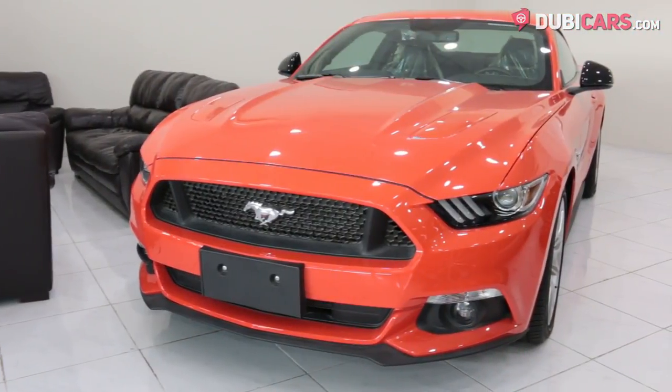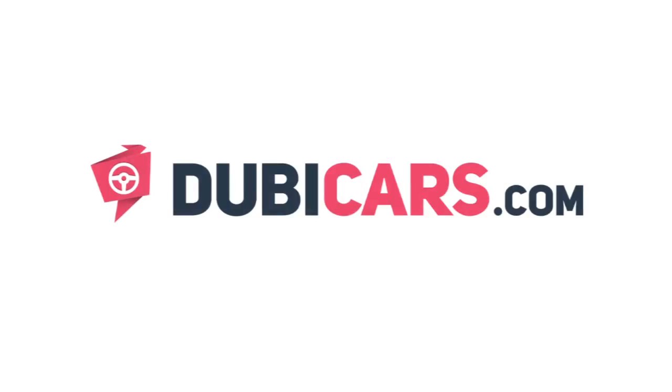Looking for a Mustang GT? This example is available at Al Jazeera Motors. For more information, contact details and the price, see the description below.